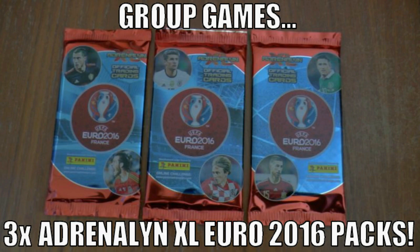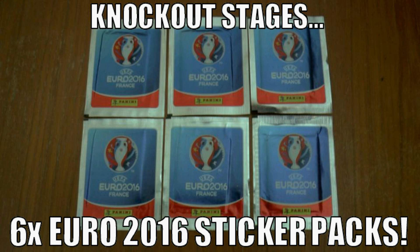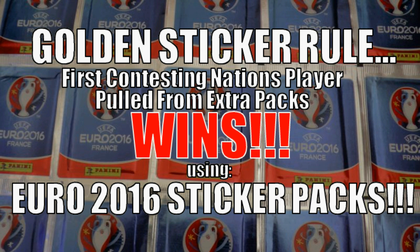For the group games we'll be using three of the Panini Adrenalyn XL Euro 2016 packs to recreate each encounter. Then as we move on to the knockout stages we will open six packets of the Panini Euro 2016 sticker collection. Should it be a draw at the end of those six packets, we will move to the golden sticker rule, where the first player pulled from the respective match nations will win the game for their nation.